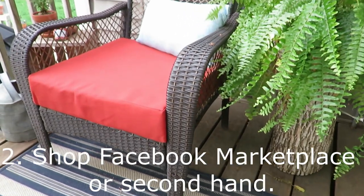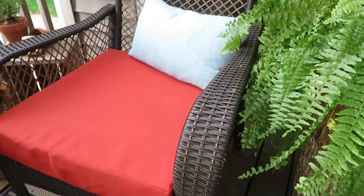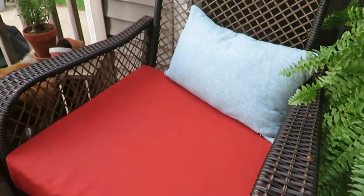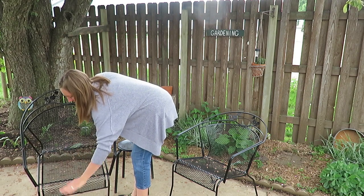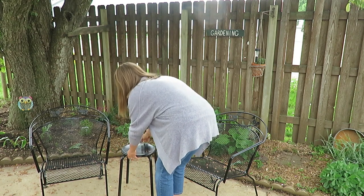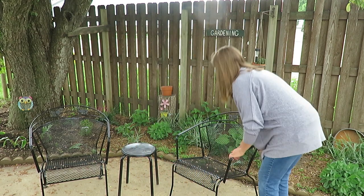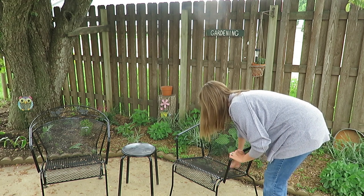Another tip for decorating my small deck is to shop Facebook Marketplace. Like I said, one of my wicker chairs I found on Marketplace last year for $15 and just needed a fresh cushion. I also found four metal chairs on Facebook Marketplace for $60 and just updated them with two cans of spray paint — they look good as new.